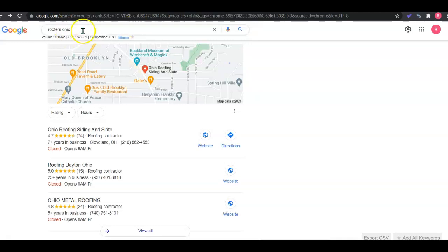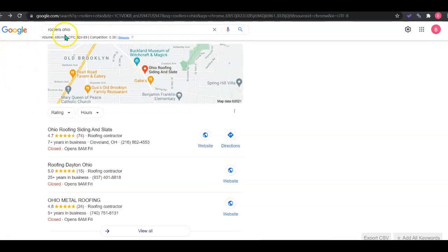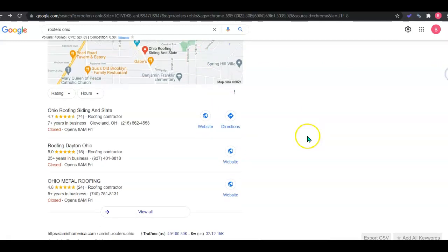An example of this in motion is the keyword 'roofers Ohio,' which is being searched about 480 times a month. Now when any customers do a search, they're going to see this Google map pack, or Google My Business. To get your Google My Business optimized, you want to add your company contact information, photos, and website. Then you need to get citations, which are just online directories like Yelp, Yellow Pages, White Pages. There are thousands out there, but you want your information on at least 100 more directories than your competitors — that's going to start pushing you into the top three, which is where customers tend to call from the map pack the most.